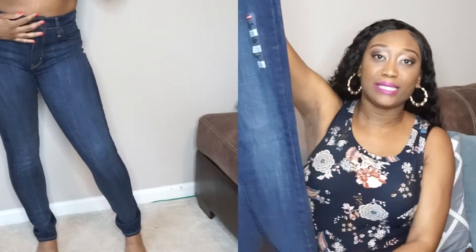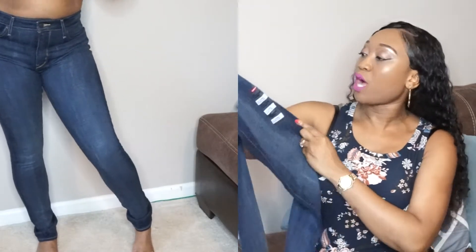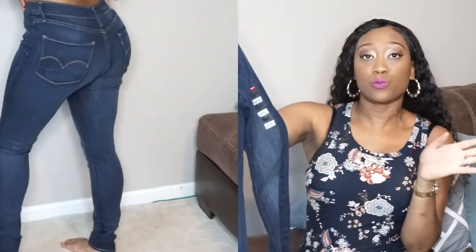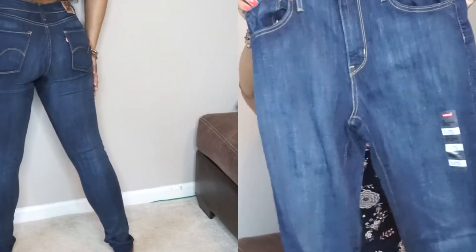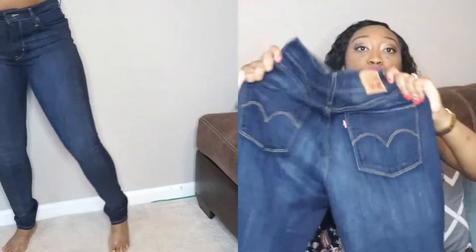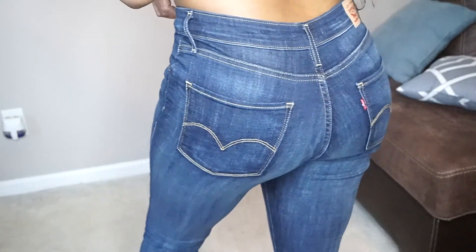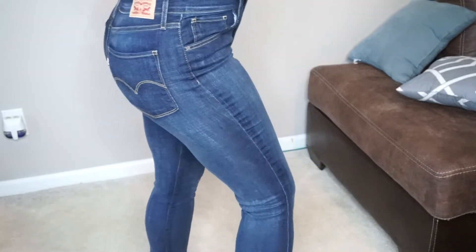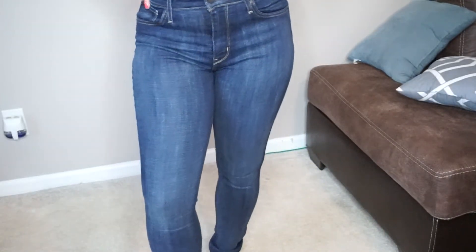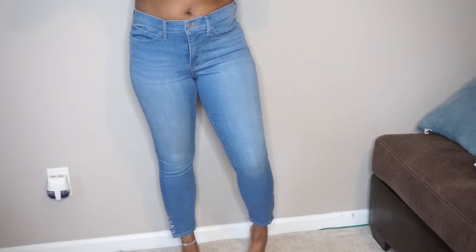My favorite pair out of all the ones I purchased are these dark wash — like a medium dark wash. They are also the 721 High Rise Skinnies, size 10 long, 30 by 32, and they fit perfect. The stretch on these is amazing — in some way these have more stretch than the black ones. They have the Levi logo on the back and they're not distressed.